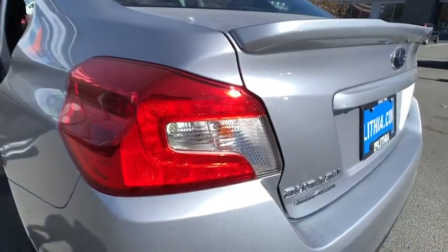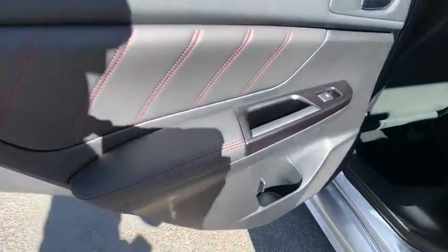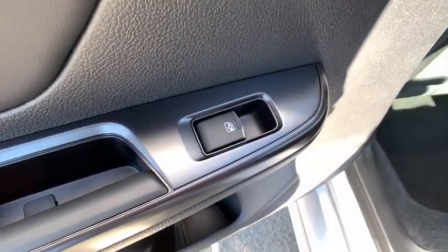Front floor mats, rear defrost, auto-off headlights, AM-FM stereo radio, climate control, power windows, child safety locks.